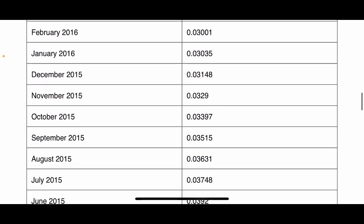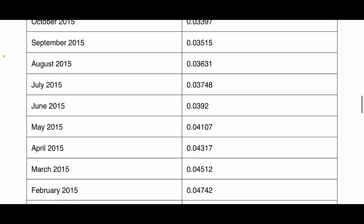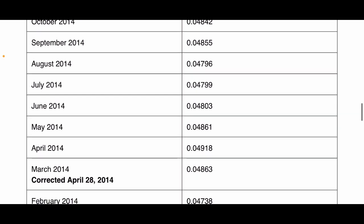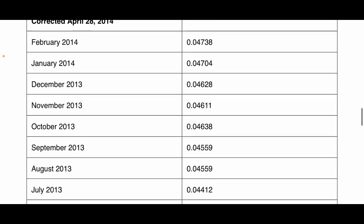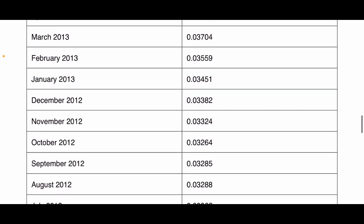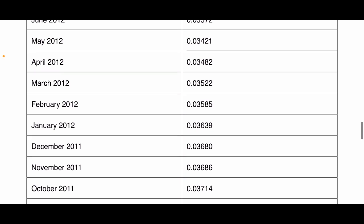Look at that — October 2015, a little over three cents. Fractional pennies there. So that's basically what they will pay you for your excess energy, which is not much. Don't think that what they charge you for energy is what they pay you. And again, this is Southern California Edison — look at your energy provider and see what they will pay you for excess energy. It's just good information to know, but in general it's not much.